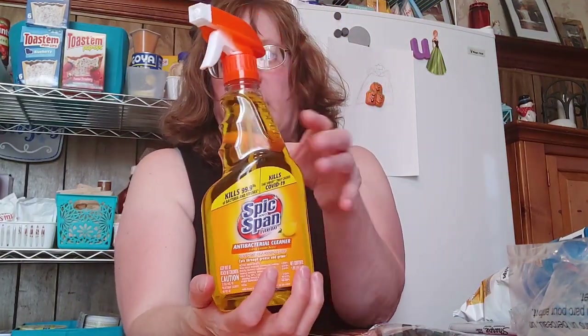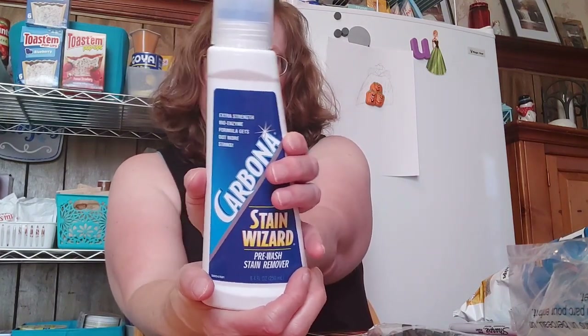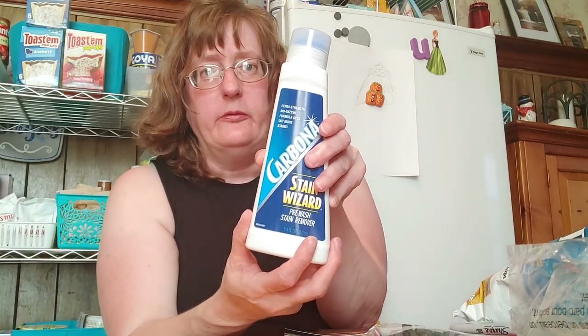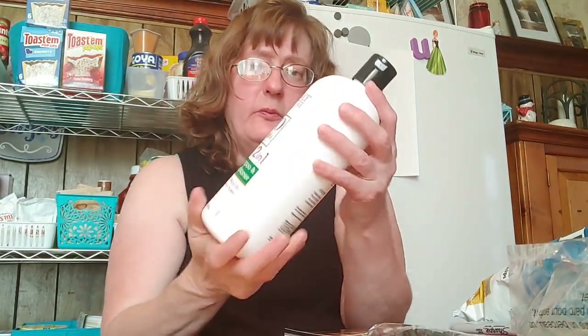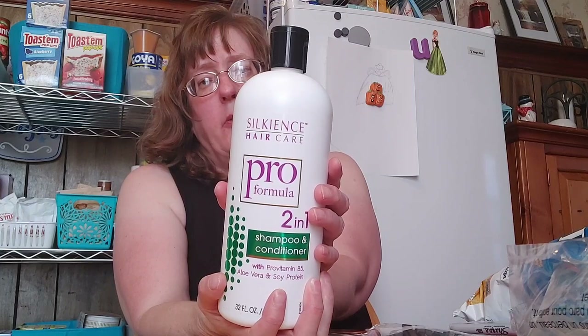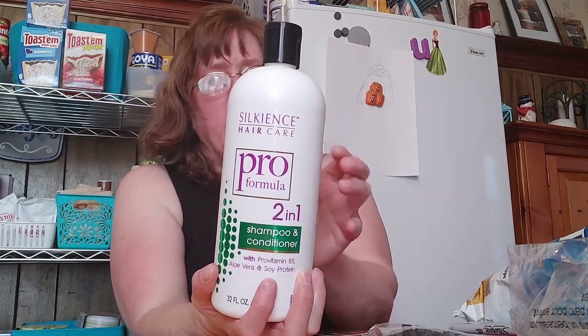I picked up another bottle of Spick and Span — I used a ton of it on my floors and surfaces in my kitchen. I also grabbed another Wizard Stain Stick by Carbona. If you watched my Motivation Monday cleaning video, I had a stain from spaghetti sauce and it took it right out of my Buzz Lightyear shirt. That is a hidden gem from Dollar Tree. They also have the big 2-in-1 Shampoo Plus Conditioner, 32 full ounces — not watered down — same as you'd buy at Walgreens but saving 75%. I got that for my teen and my tween.